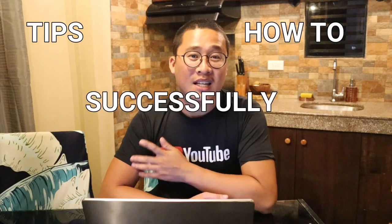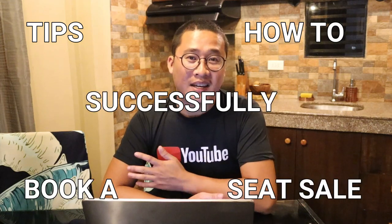Hey guys! Welcome to another vlog. So today we are here in our kitchen but not to do a cooking vlog. Today I'll be giving you tips on how to successfully book a seat sale. So there are a lot of questions because people have noticed that we've been traveling recently and the fare is really cheap.